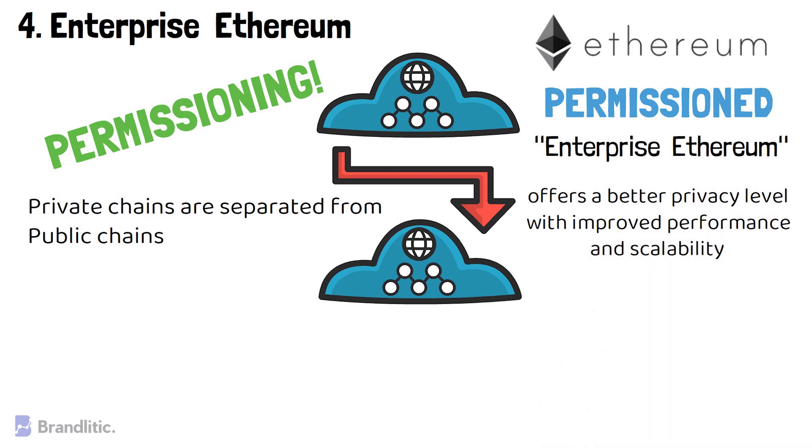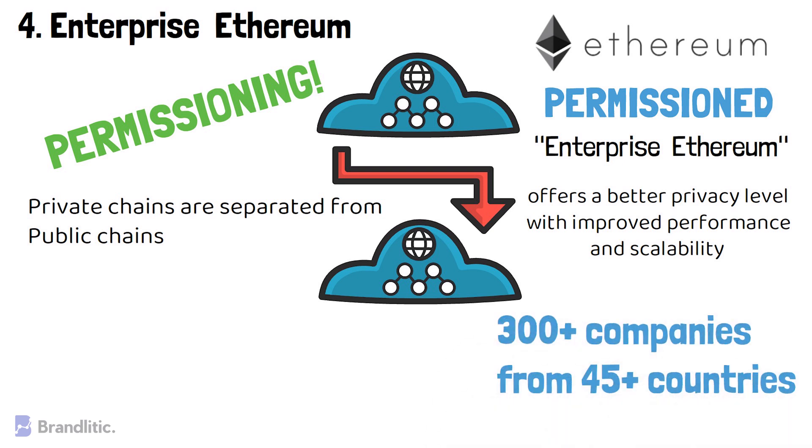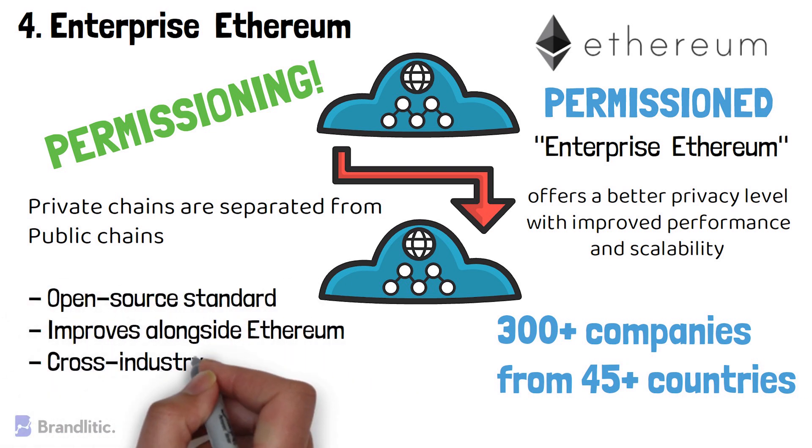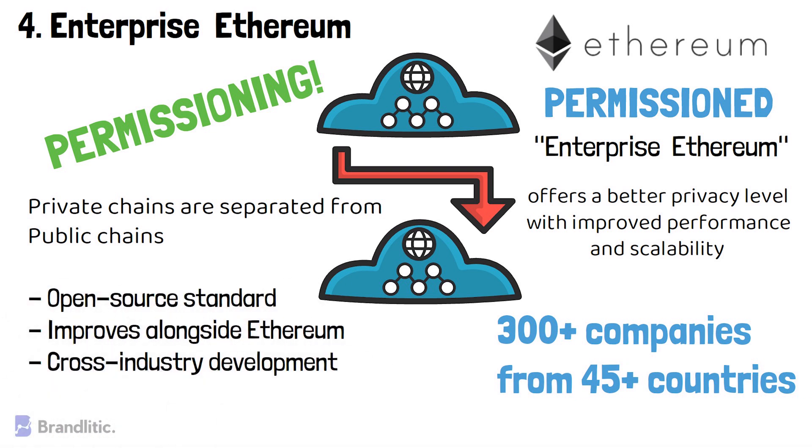The Enterprise Ethereum Alliance maintains it, and right now there are more than 300 member companies from more than 45 countries. The project has also gained more than 1,400 individual members working to make the project more scalable and effective. The key aims of the Enterprise Ethereum Alliance include: 1) Open Source Standard; 2) Improvisation alongside Ethereum; and 3) Cross-Industry Development.